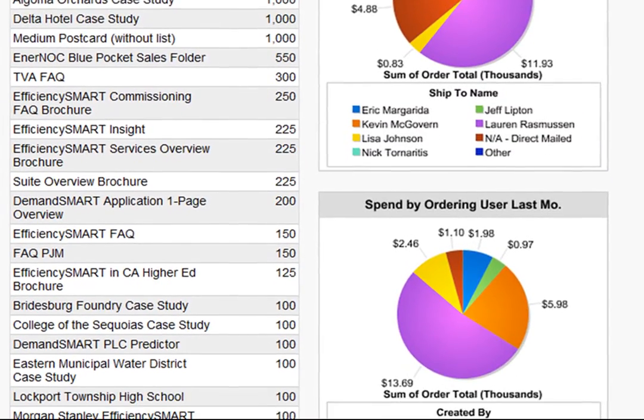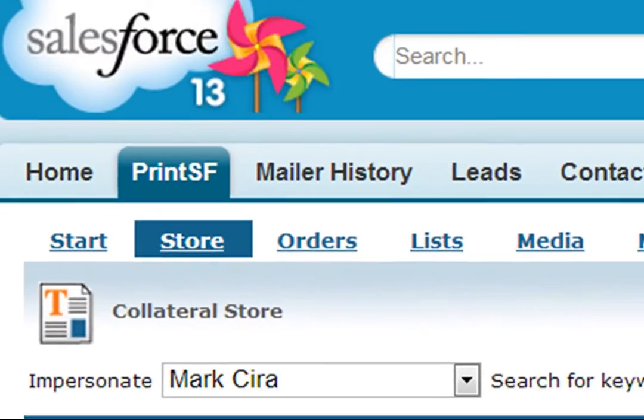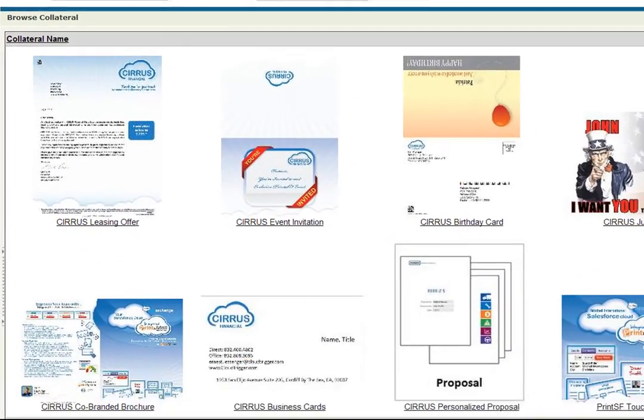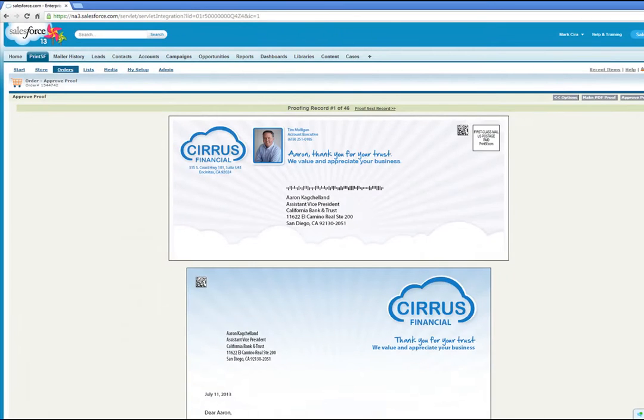It's often said if it isn't in Salesforce, it doesn't exist. Isn't it time to leverage your sales and marketing cloud with personalized direct mail and dynamic collateral from PrintSF?